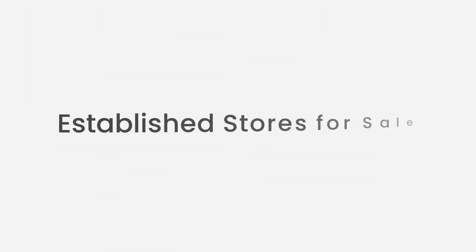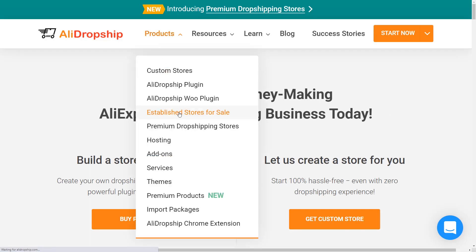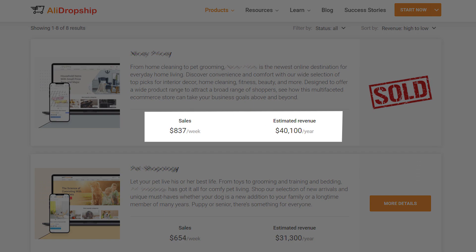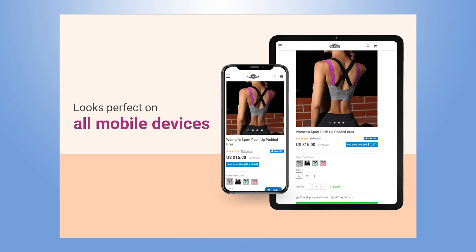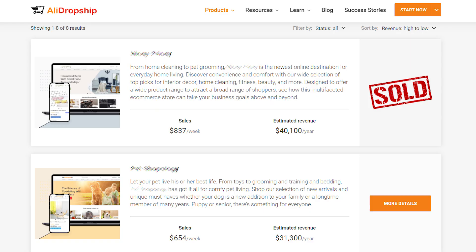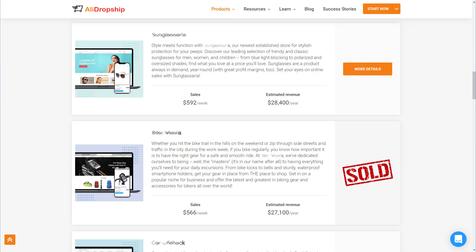Established stores for sale. In 2019, we also launched established stores. Unlike custom stores, these are e-commerce sites that already have a loyal audience of returning customers and generate stable income. Starting a business is hard, especially if you're a newcomer. But when you buy an established store, you purchase a ready-made successful business. The number of such stores available is limited and they're in high demand, so act fast if this sounds like the solution for you.